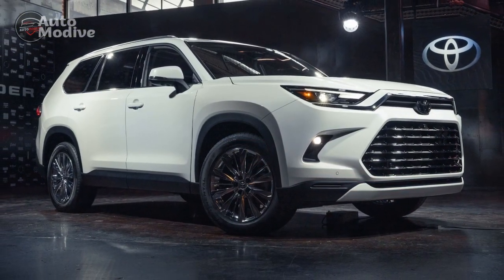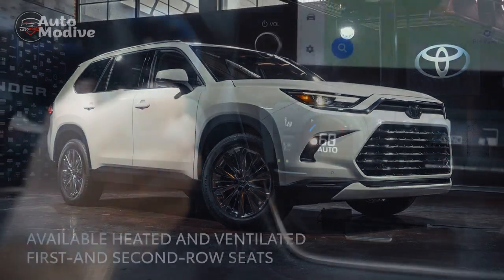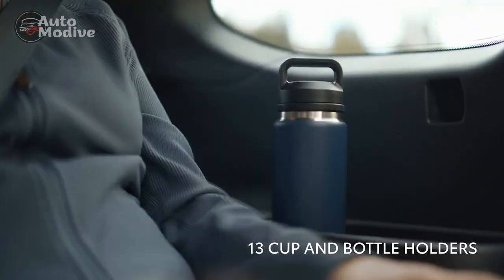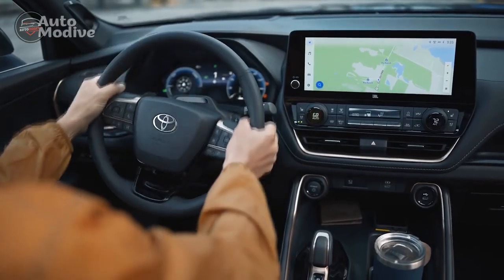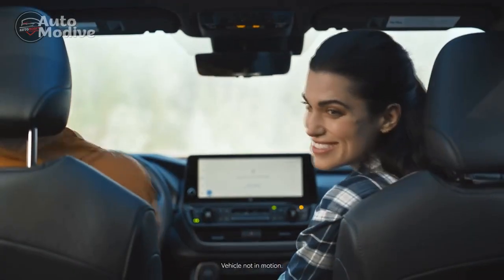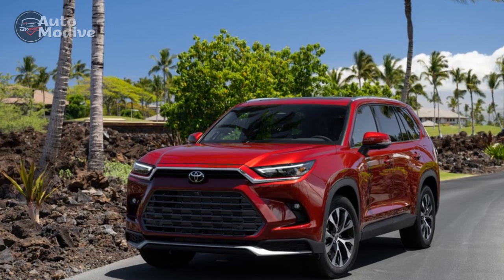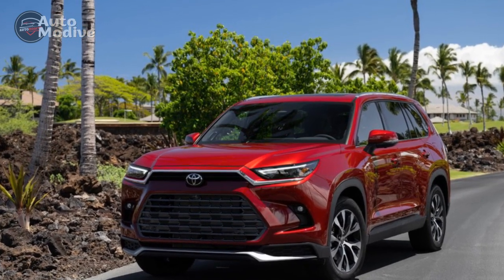Safety remains a top priority, as exemplified by Toyota's suite of advanced driver assistance features. These include adaptive cruise control, lane departure warning, automatic emergency braking, and a 360-degree camera system. The Grand Highlander's comprehensive safety package contributes to an overall secure and confident driving experience.